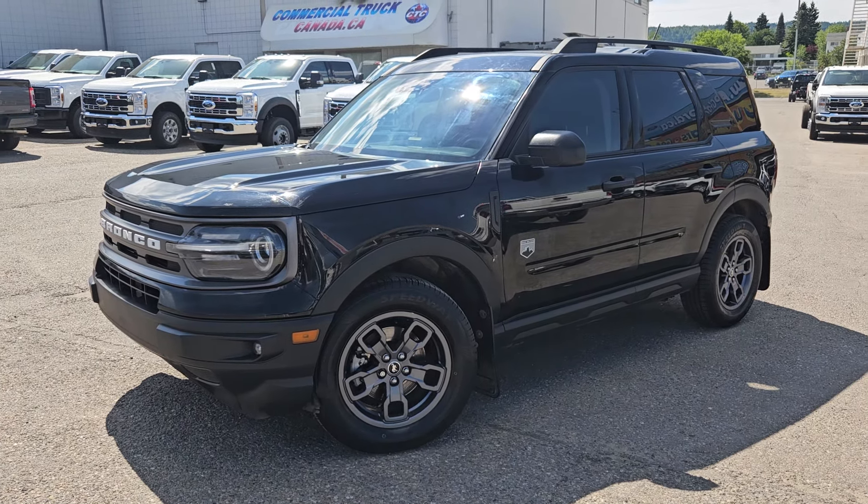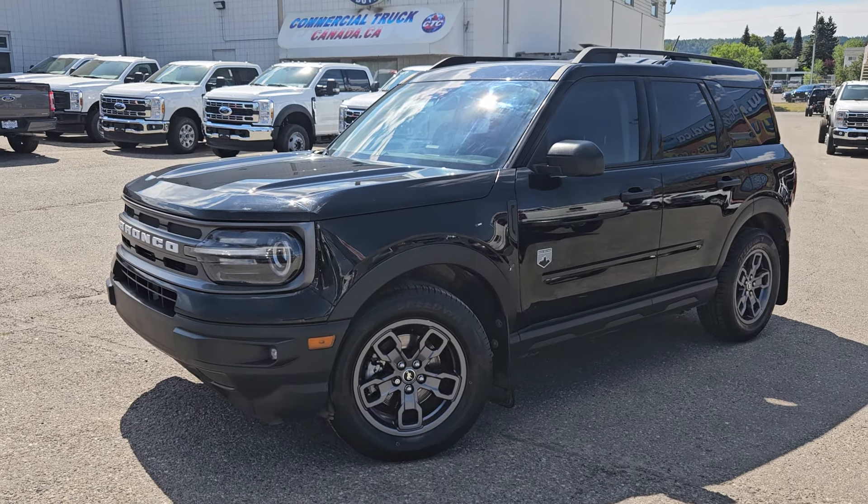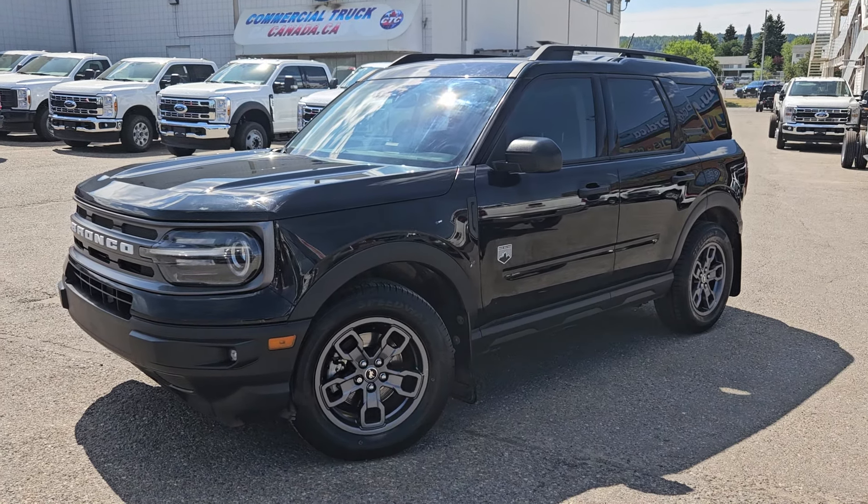If interested, the stock number for this vehicle is B7697, and you can head on down to Prince George Ford or give us a call.